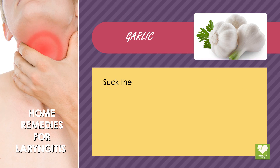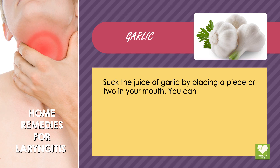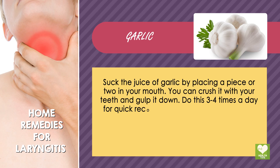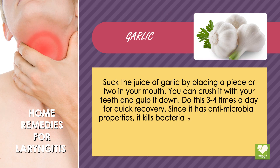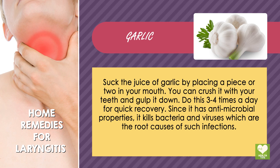Garlic: Suck the juice of garlic by placing a piece or two in your mouth. You can crush it with your teeth and gulp it down. Do this 3-4 times a day for quick recovery. Since it has antimicrobial properties, it kills bacteria and viruses which are the root causes of such infections.